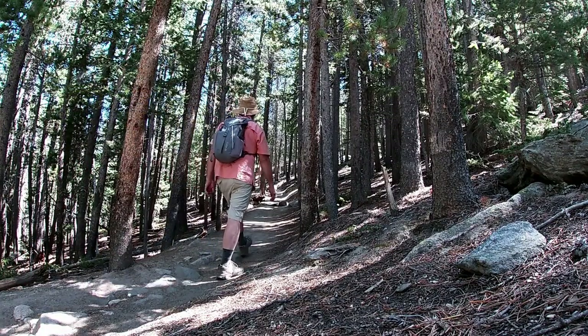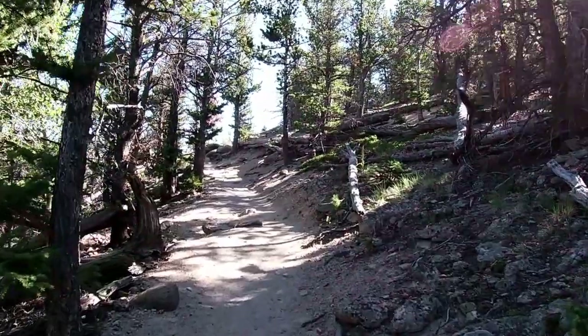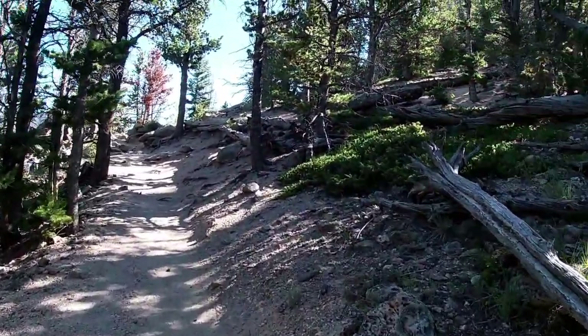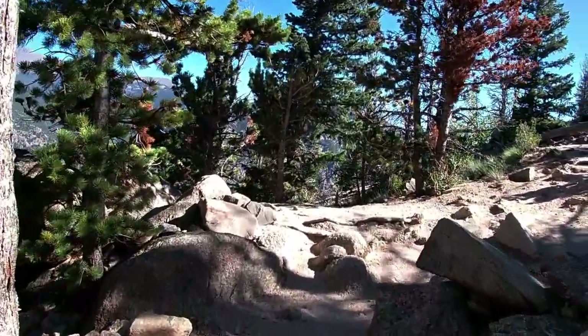We've been steadily gaining in elevation, hiking in trees with morning shade. The air temperature is cool with a nice cool mountain breeze. Even though there's a slight grade going up, it's pretty pleasant hiking. And here we are at switchback number eight.